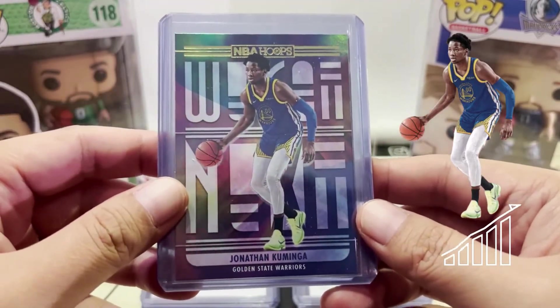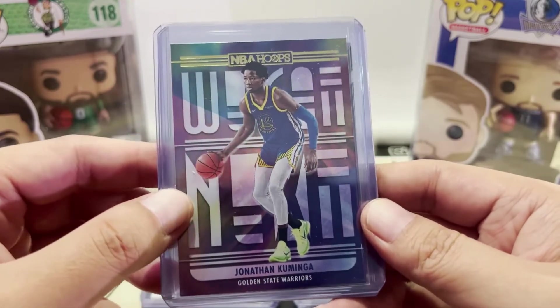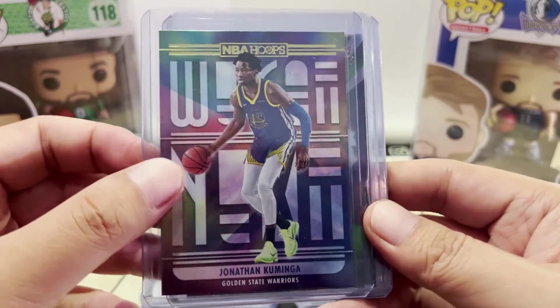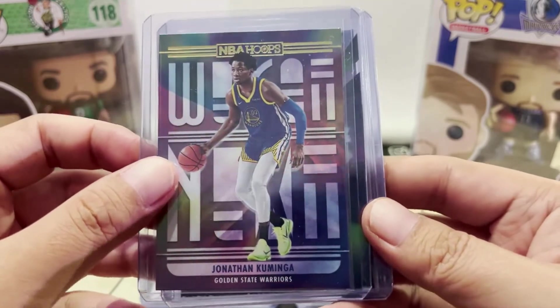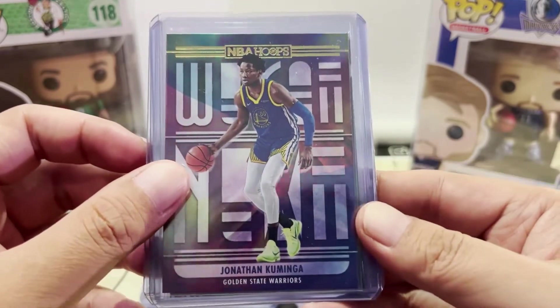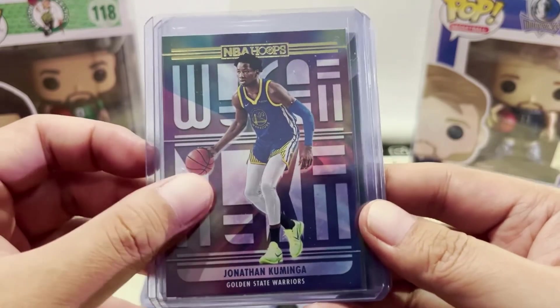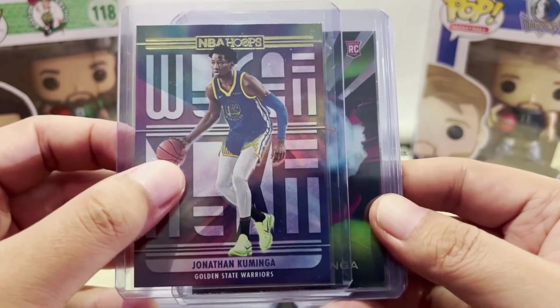Let's start off with his Hoops foil card. There's a bit of shine to that one — this is not the base or next insert but the foil version.